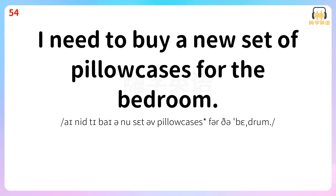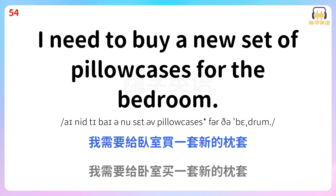I need to buy a new set of pillowcases for the bedroom. 我需要给卧室买一套新的枕套。